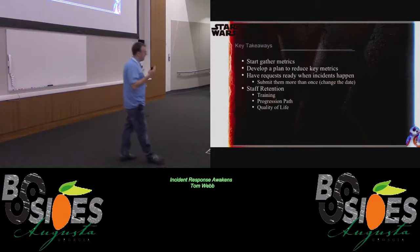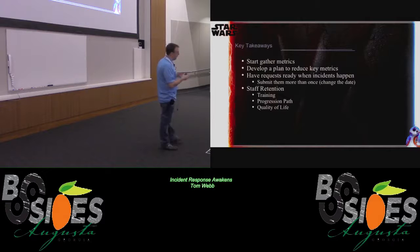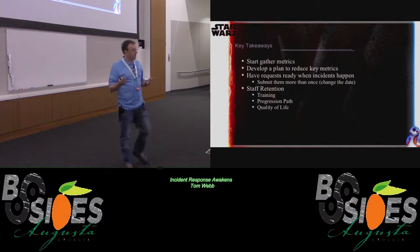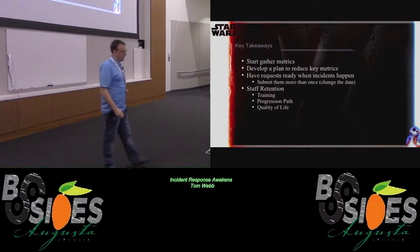Staff retention is always a problem. Training and investing in your people shows you care about them. Have a progression path for them — even if you can't give a salary bump, there's always something to work toward. Then quality of life: at the University of South Carolina we have a great working environment, we're very flexible, and we're not on call a lot. It's very nice to manage a SOC and not get called at 2 in the morning every day.